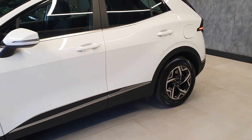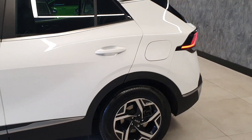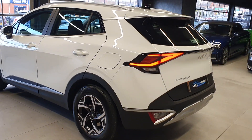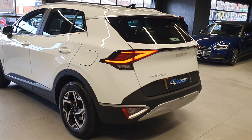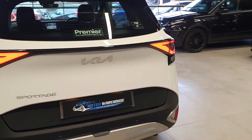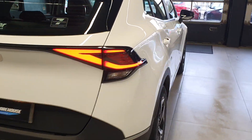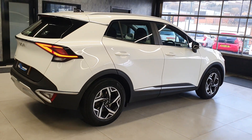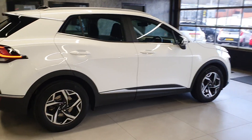Extremely clean and very well looked after. Absolutely stunning looking vehicle with the new design that Kia have done. They have properly rebranded themselves — new badges, and the design on the cars themselves is extraordinary. These are one of the best-selling vehicles, especially for a family car at the moment.